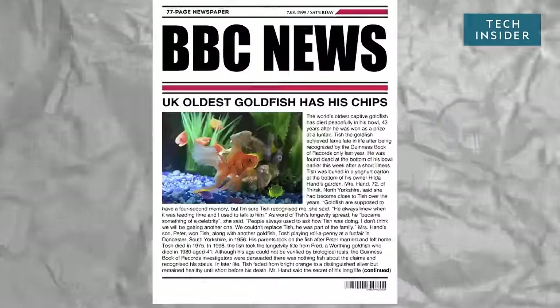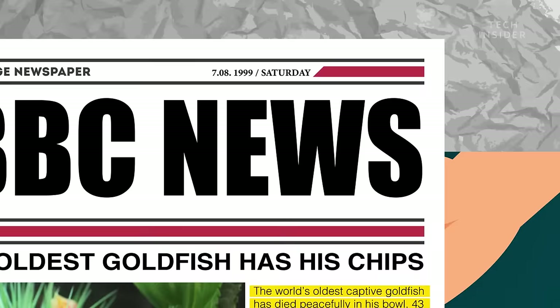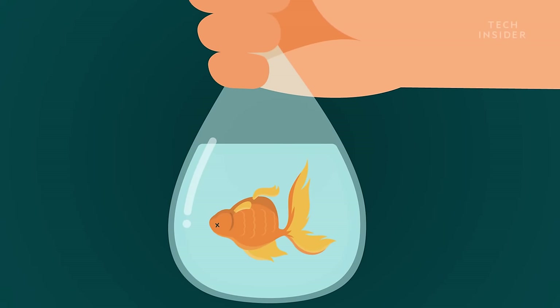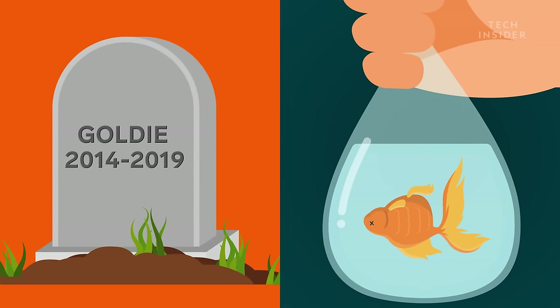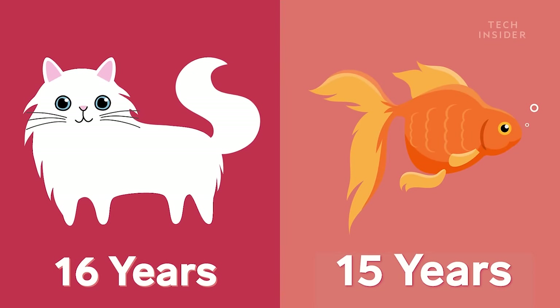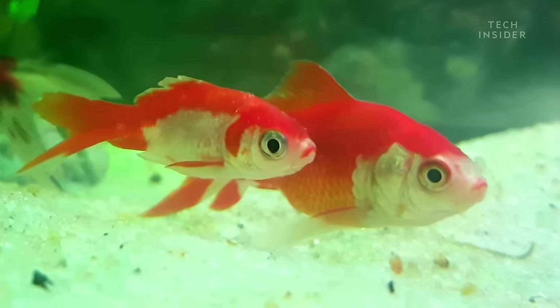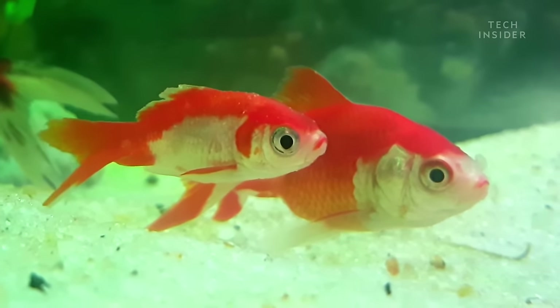The longest living goldfish on record was 43 years old. But chances are, your goldfish didn't even live a quarter that long. In fact, most goldfish don't survive past their fifth birthday. And that's a major problem, since they're supposed to live for about as long as your cat. So why are goldfish dying so young?